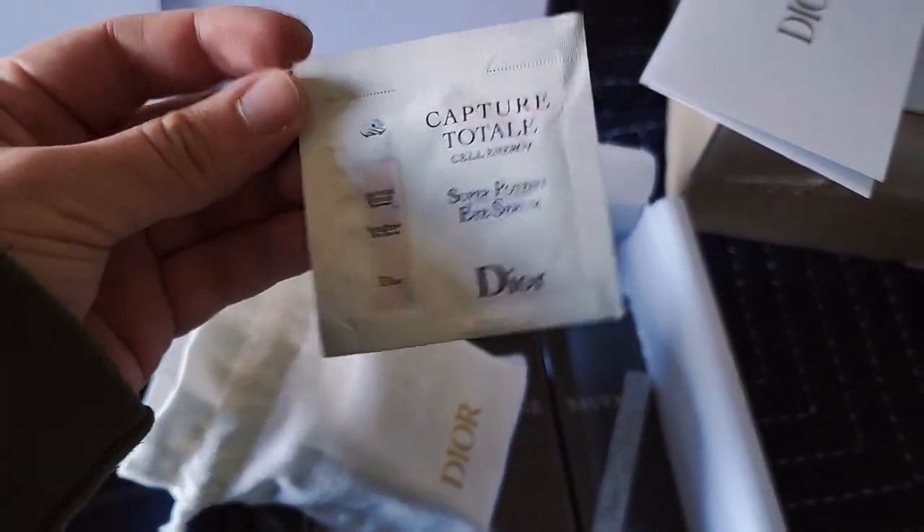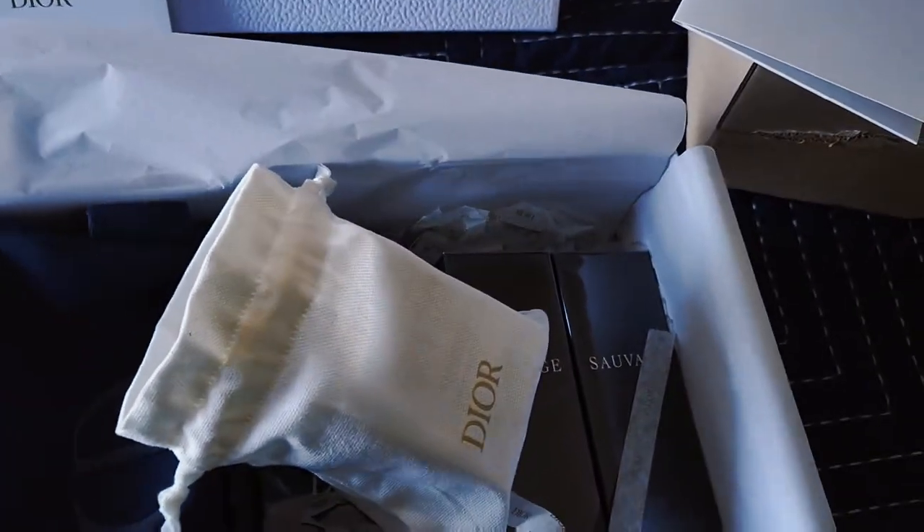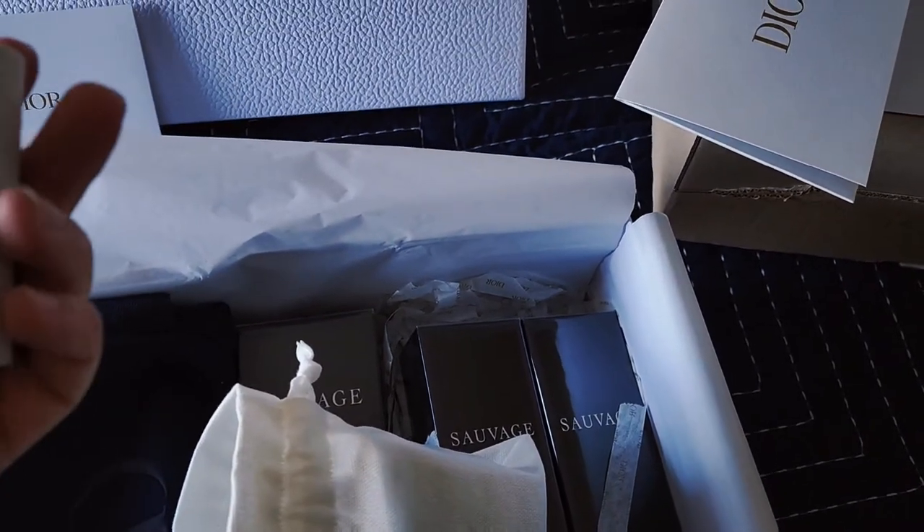The next sample is the Couture Total Eye Serum. I hear this is supposed to be really good at moisturizing underneath the eyes and keeping it from bagging.